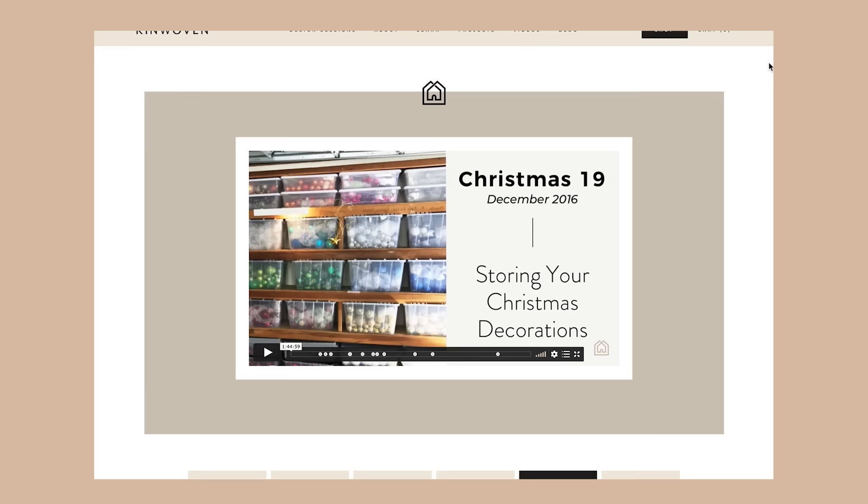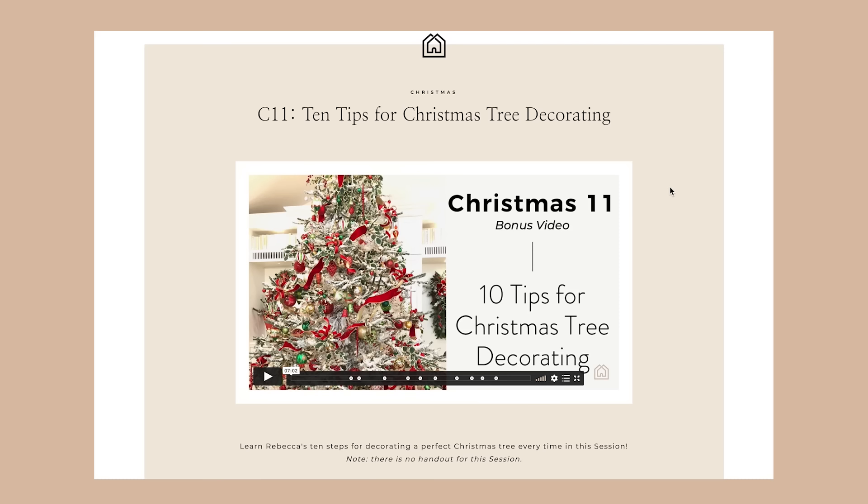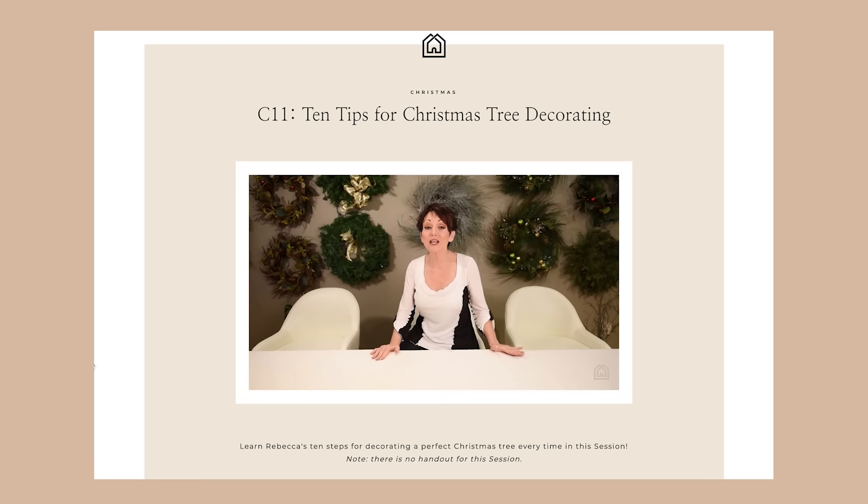Remember, those of you that are Design Sessions members, you guys have access to 19 specific Christmas decorating videos that are only on the Design Sessions. We go super in depth on how to decorate a Christmas tree, how to decorate mantles, and we have PDFs and printouts for you guys. So if you really want to go big for Christmas this year and know all the tips and tricks, it's $10 a month — go check it out. We have all kinds of interior design content on there as well, but for Christmas it's pretty special.